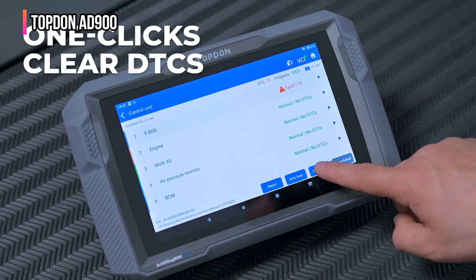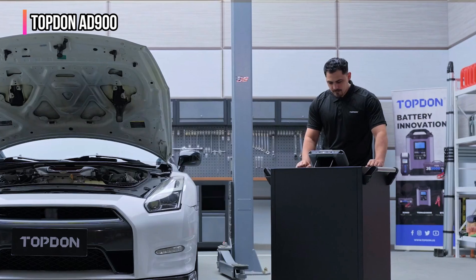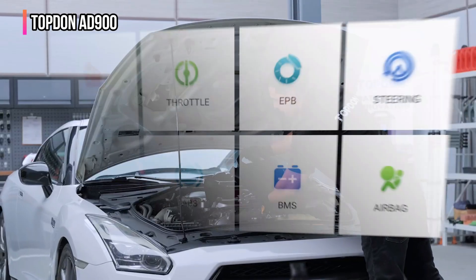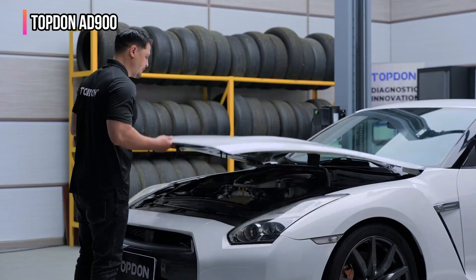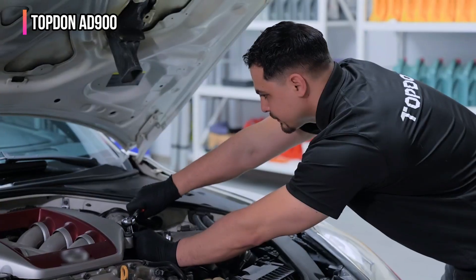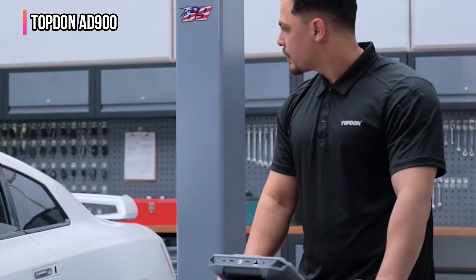A robust 10,000 mAh battery provides up to 12 hours of continuous operation. This diagnostic scanner boasts bi-directional control, allowing it to send commands to your vehicle's ECU for active testing to pinpoint faulty components like injectors, coolant pumps, windows, and wipers, significantly reducing diagnostic time. Its Bluetooth 5.0 VCI enables stable and fast wireless diagnosis up to 33 feet (10 meters), giving you the freedom to move around the vehicle while diagnosing.